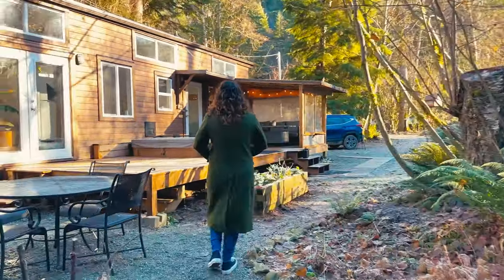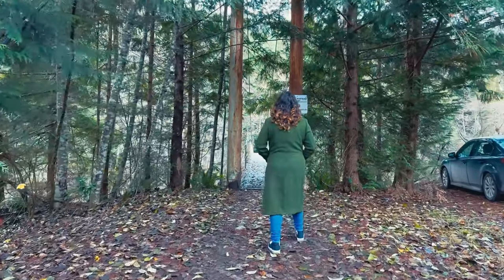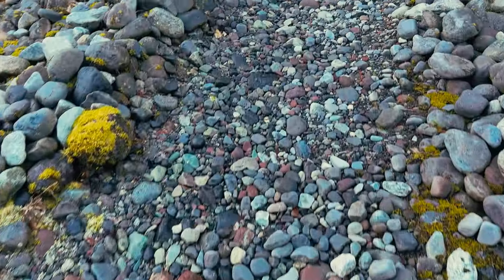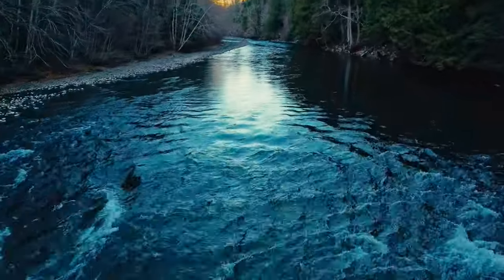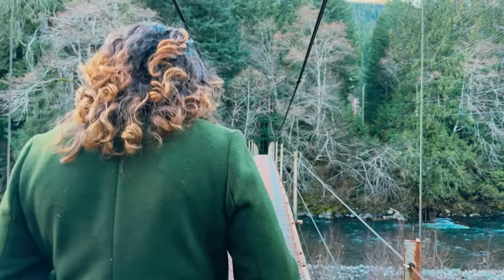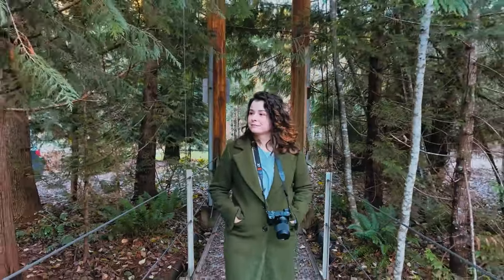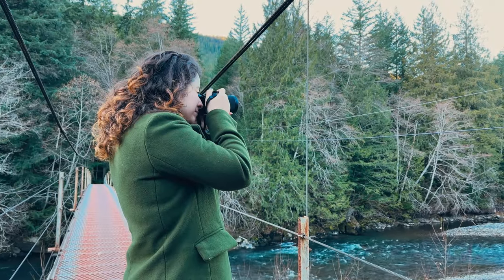As we settled in, we explored the property, enjoying the last of the sunlight. The path leading to the river and the riverside were beautiful. And just a five-minute walk from there, there was a charming suspension bridge that crossed the river below. Exploring the surroundings before returning to the house was an absolute delight.